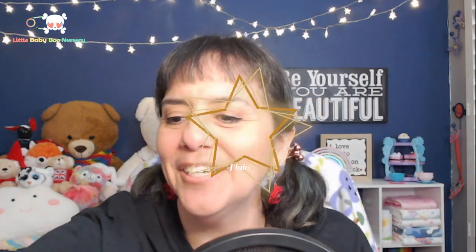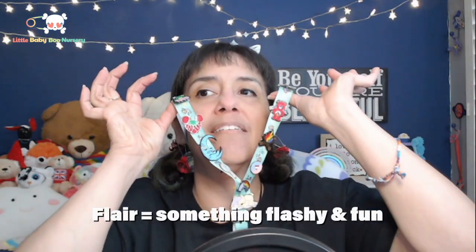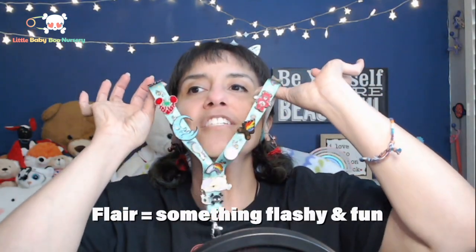Flare — those of you who are older and know the movie Office Space will know what I'm talking about. Basically, when you get there and you have your lanyard, a lot of people will put flare and bling on their lanyard — just all these cute little pins to put a little zhuzh on you, a little bling bling when you're walking around. So you're going to want to bring some cute pins because it's just fun and cute.